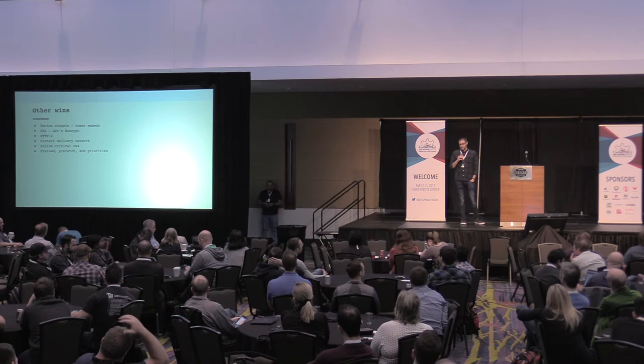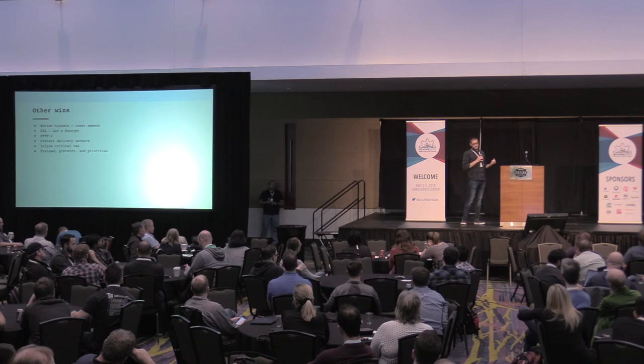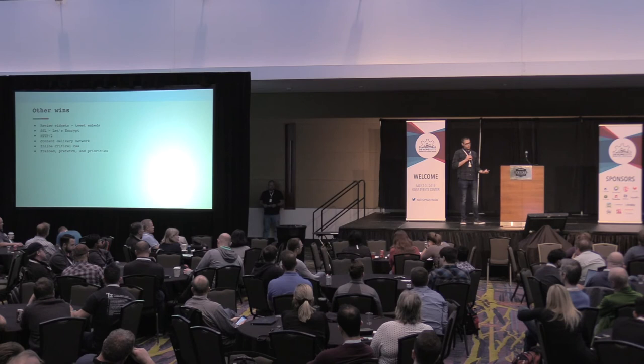Other quick wins you can do: review embedded widgets — on the DevOps Days website there's a tweet embedded for the DevOps Days account, which loads almost 500 KB of JavaScript and images per request. Use SSL — Google will penalize you if you don't use it, and you can get a free SSL cert using Let's Encrypt, so there's no excuse. Use HTTP/2 or a CDN if possible. Inline all your critical CSS to reduce page weight.